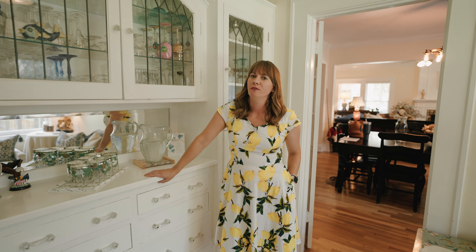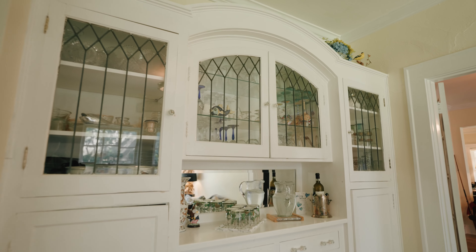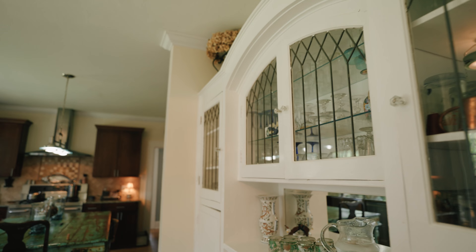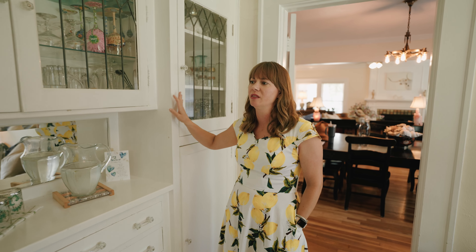One of my favorite features in this 1928 home is this beautiful built-in. These are so rare to find these days because people have sometimes taken them out, but they're so special.